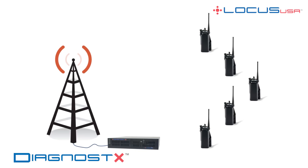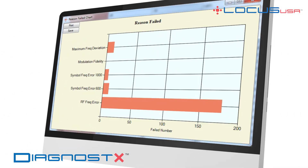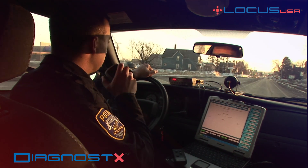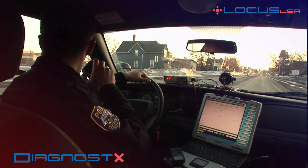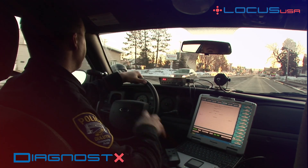Diagnostics provides an over-the-air evaluation of radios on multiple metrics, including frequency error. Locus USA has developed a patented method that determines how much AFC correction is being applied to a subscriber radio in real time while the radio is deployed in the field.